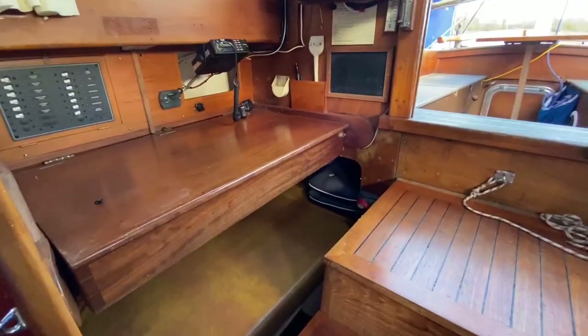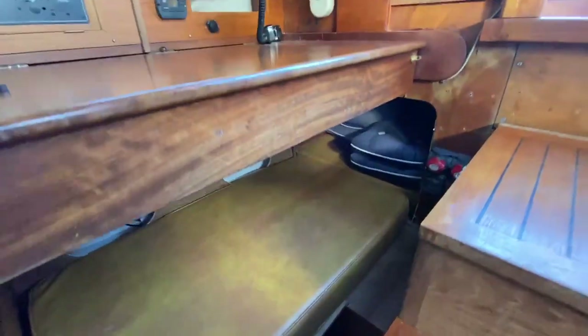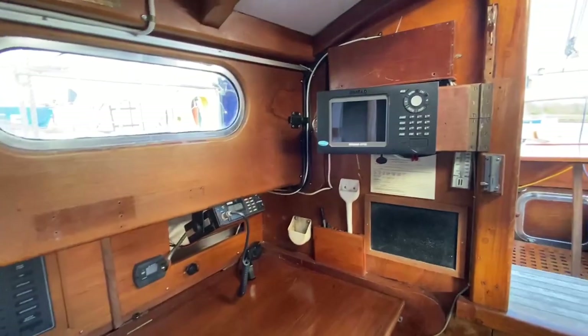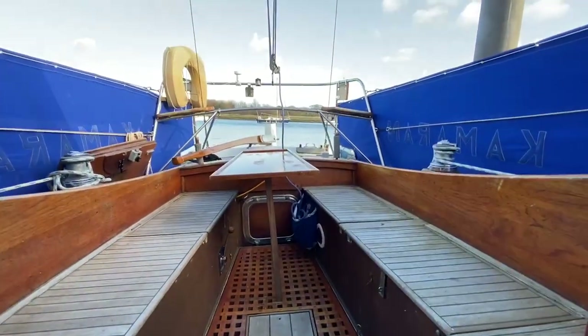There's your nice big nav table, your little after quarter berth, nav equipment. I'll give you a quick look out there — you can see the cockpit table setup.